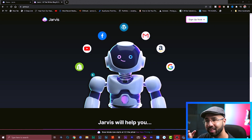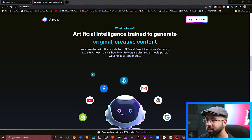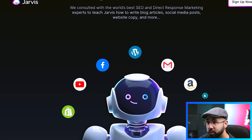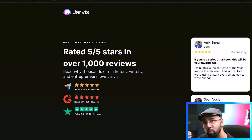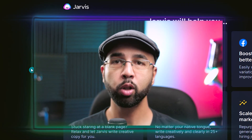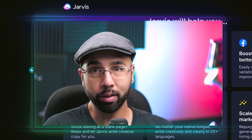In case you didn't know about Jarvis AI, this is an AI copywriting tool that generates original creative content really fast for almost anything. This is legit because it has five out of five stars in over 1,000 reviews with countless testimonials from a lot of experts. But all you really need to know for now is that this is a tool that is going to help you create content really fast.